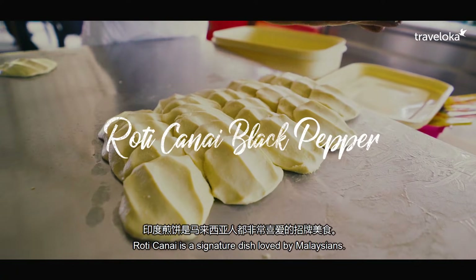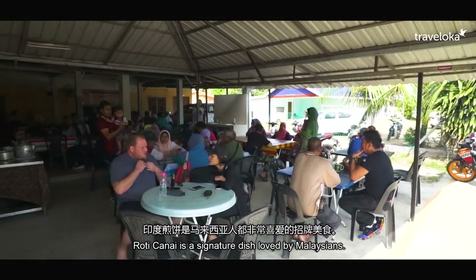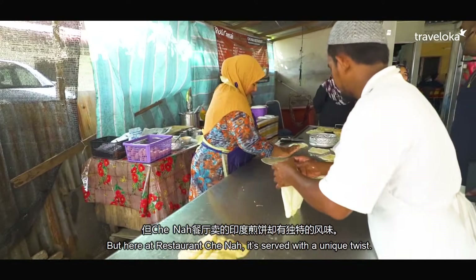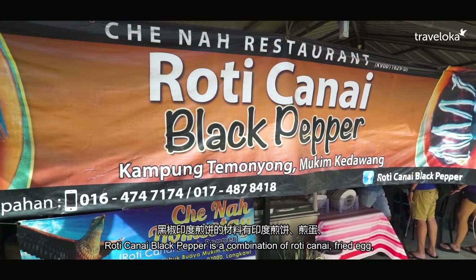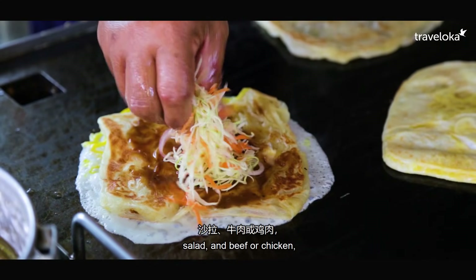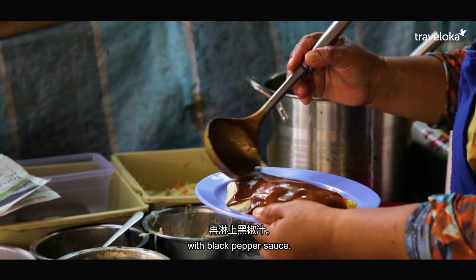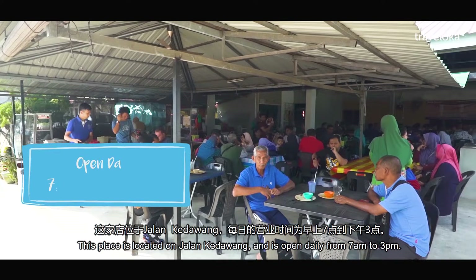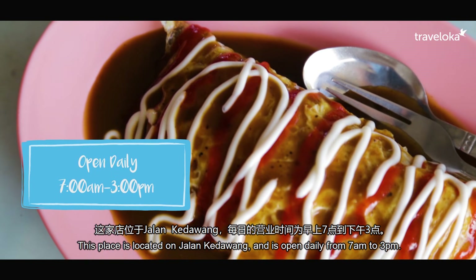Roti canai is a signature dish loved by Malaysians. But here at Restaurant Chek Nah, it's served with a unique twist. Roti canai black pepper is a combination of roti canai, fried egg, salad, and beef or chicken with black pepper sauce. This place is located on Jalan Kedawang and is open daily from 7am to 3pm.